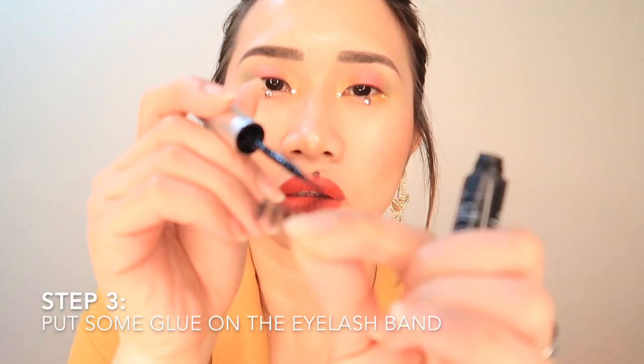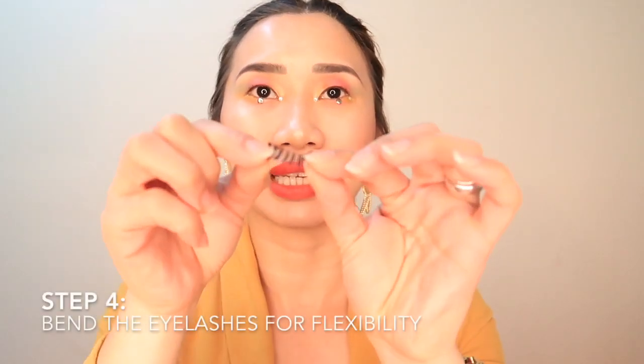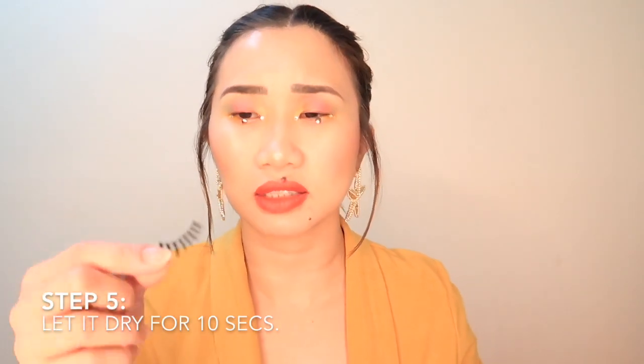I'm going to put the glue on. What you want to do is keep on bending the eyelashes — bend it so it's more flexible and it conforms to your eye shape. Let's do this for around 10 seconds and it should be okay. Blow it if you want.